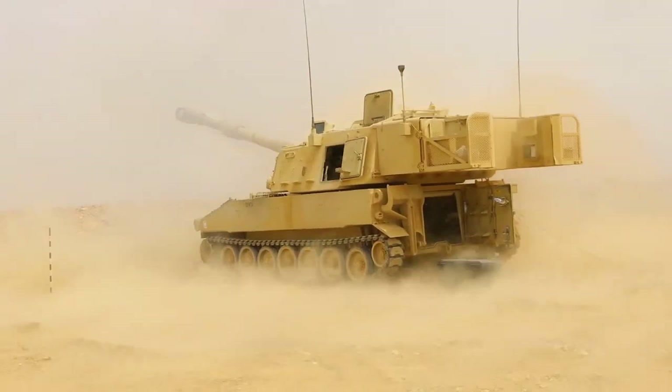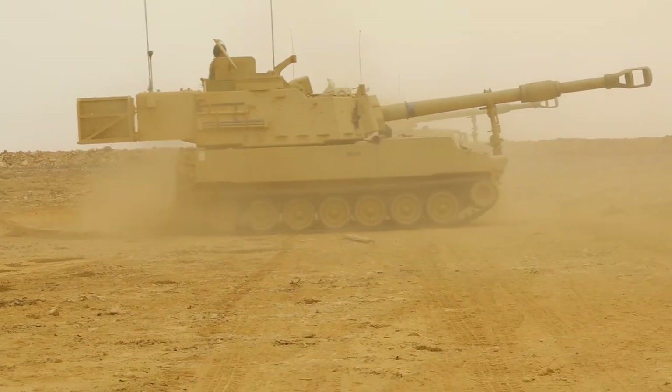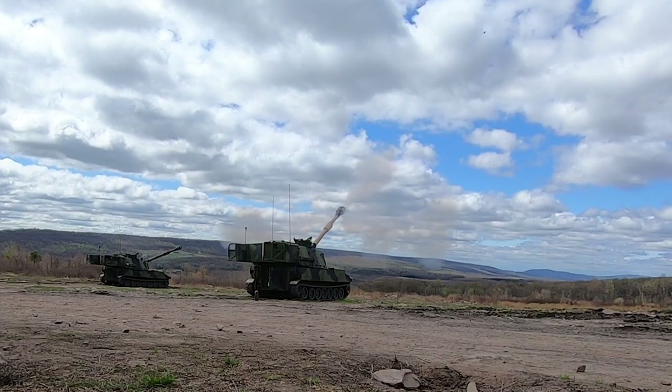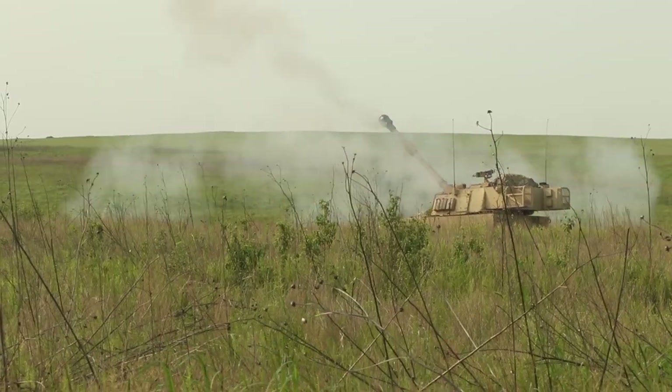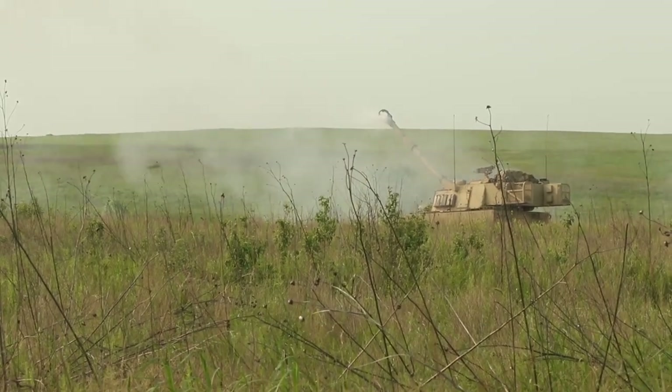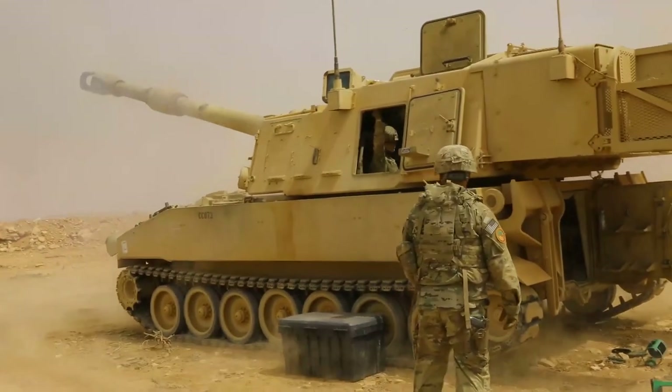This was specifically under the ManTech program for the M284, which is on the Paladin system. But the technology is also very pervasive — we could use this on 105mm, we can use this on the M77 towed artillery system, and for long range artillery as well.